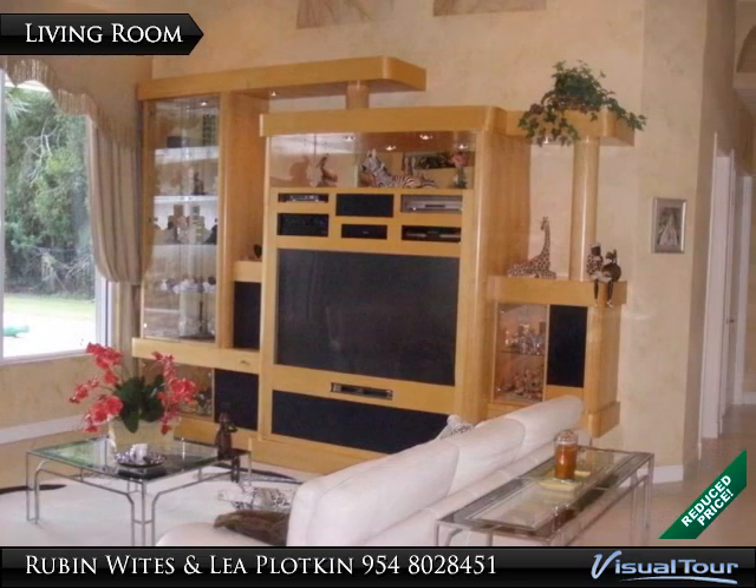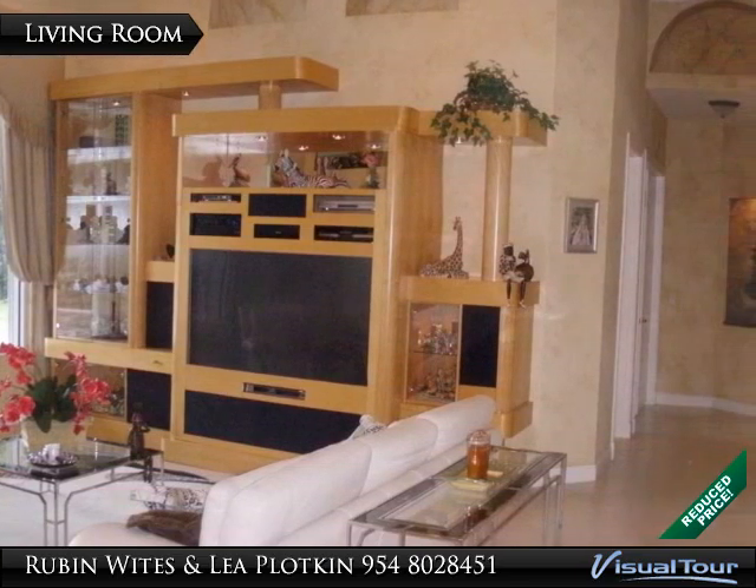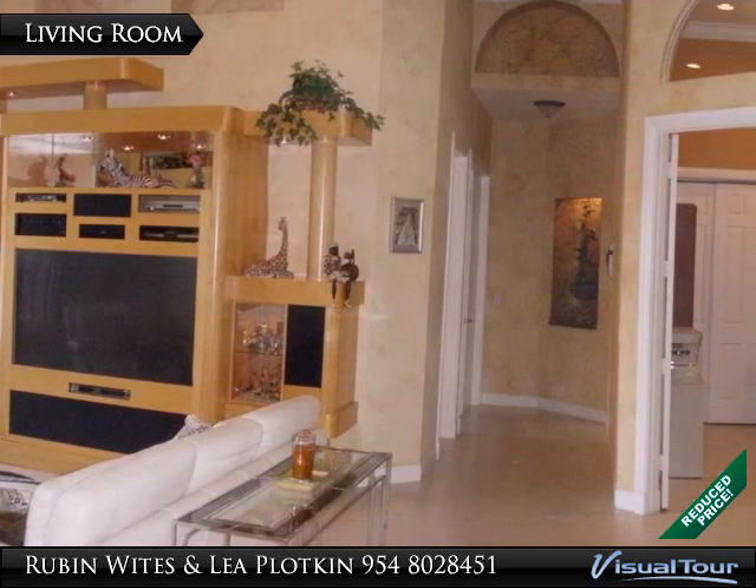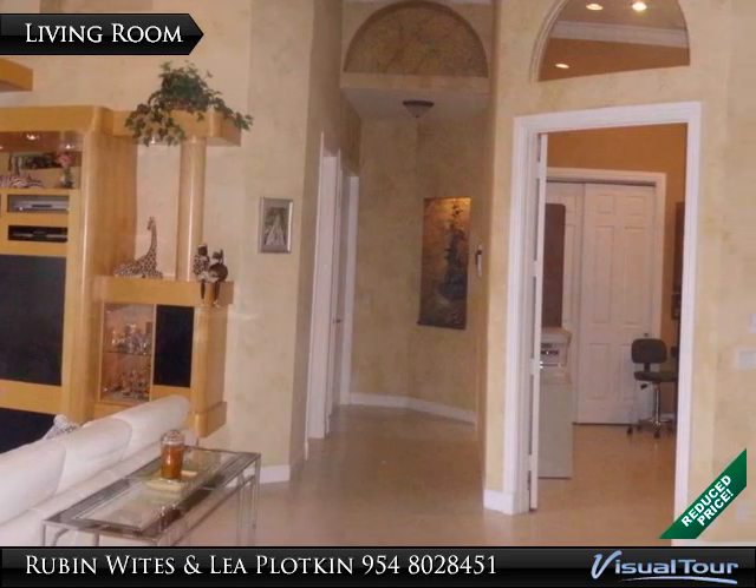Crown molding, French doors, and summer kitchen bring it over the top. Mature mango and banana trees, accordion shutters on the entire main house, and impact windows on the addition.